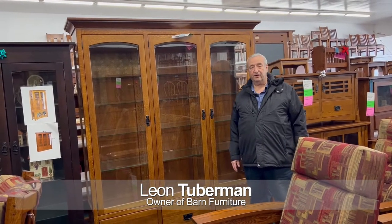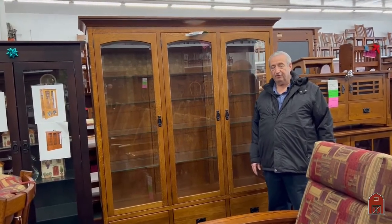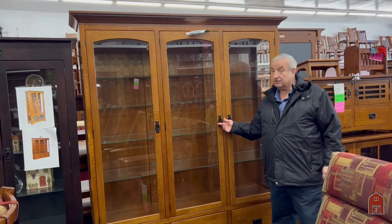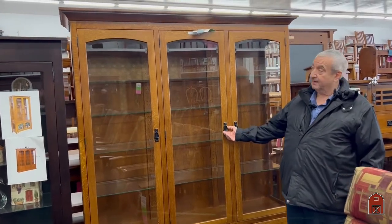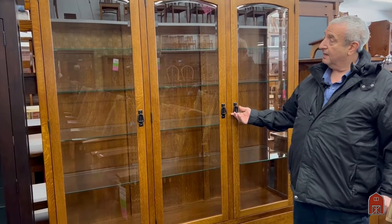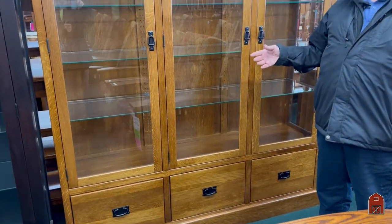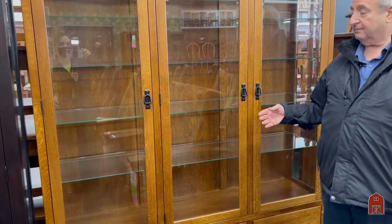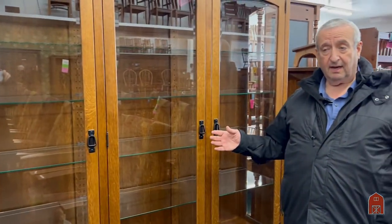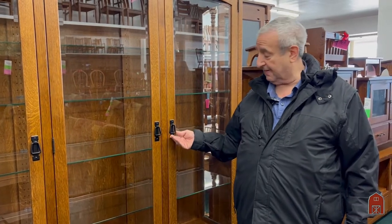Hi, I'm Leon from Barn Furniture, and I'm here today in sunny Van Nuys, California to show you this beautiful curio cabinet. We first made this curio cabinet about 15 years ago, custom built for a customer, and we continue to build it again and again because it is such a flexible piece that can be universally used in many circumstances for your collections.